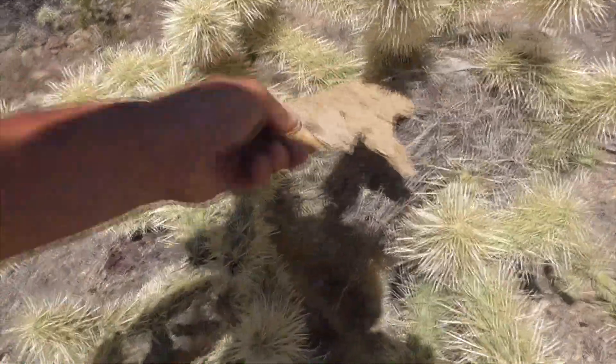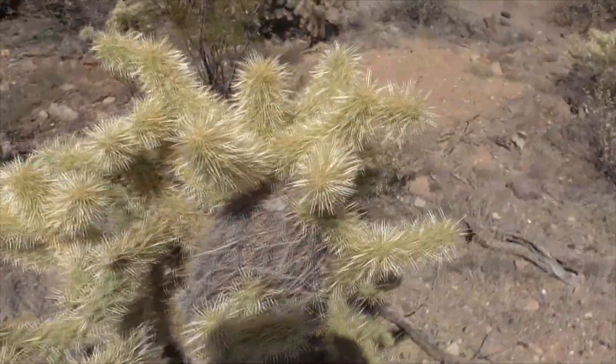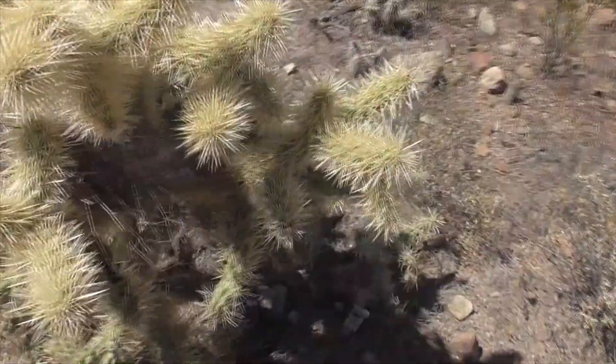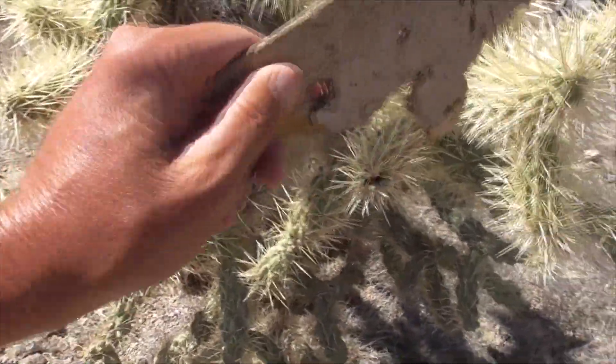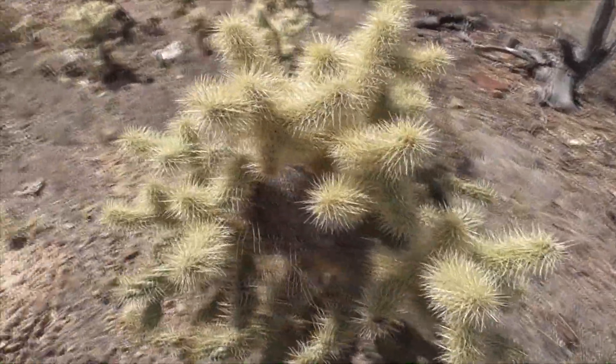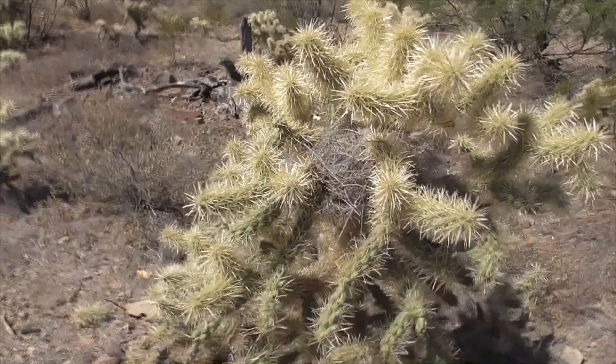This could be a little nest in here, or what used to be a nest — maybe that was a cactus wren. Sometimes the wood rats, or pack rats, will pick up all the fallen stems and make little nests out of them, little dens to protect their burrows.